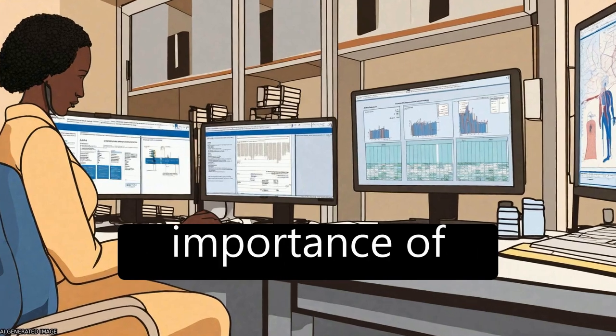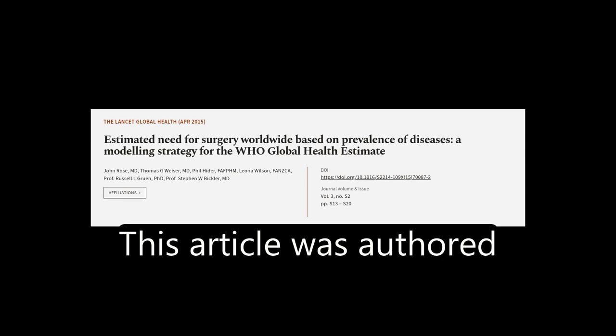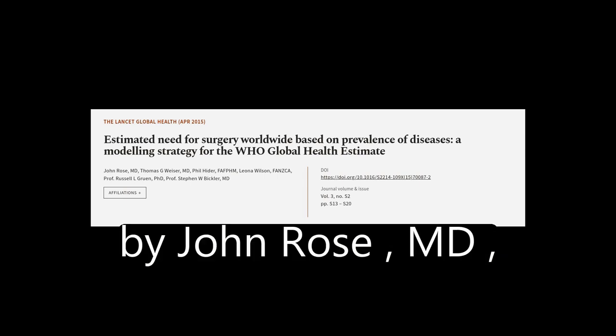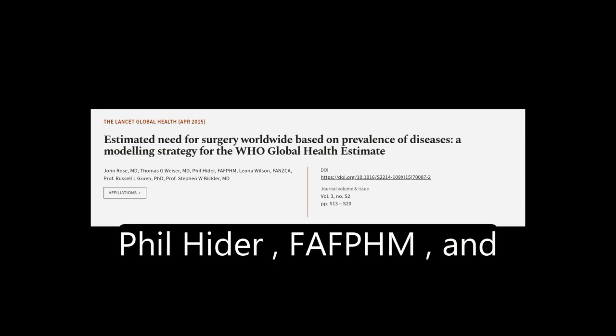This highlights the importance of incorporating surgical capacity into health systems. This article was authored by John Rose, M.D., Thomas G. Weiser, M.D., Phil Heider, Fafum, and others.